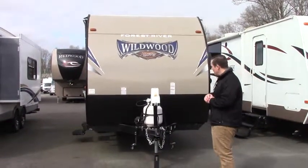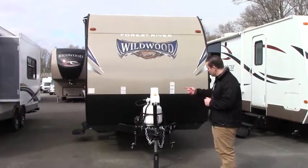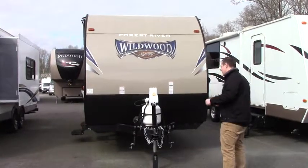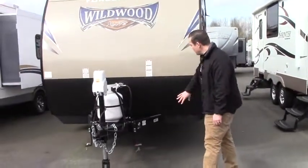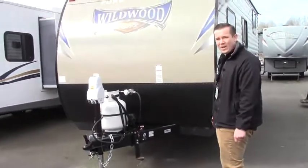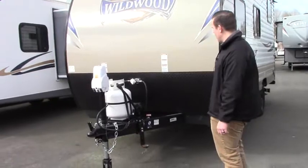Up front here it does have a fully electric jack system. Just behind that is a propane tank, and behind that again is going to be your coach battery. It does have diamond plating, which will resist the rocks and road debris that get thrown up at it.